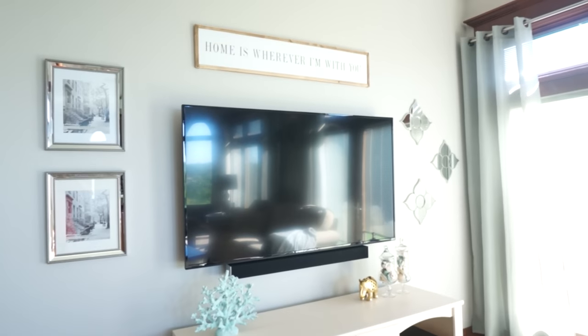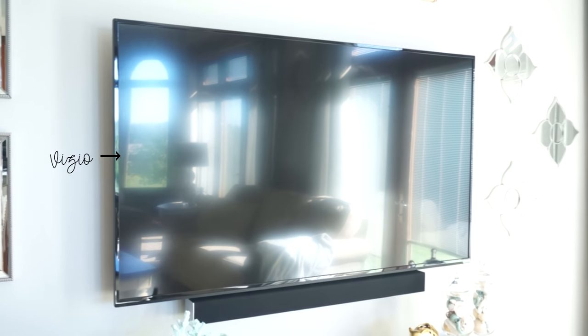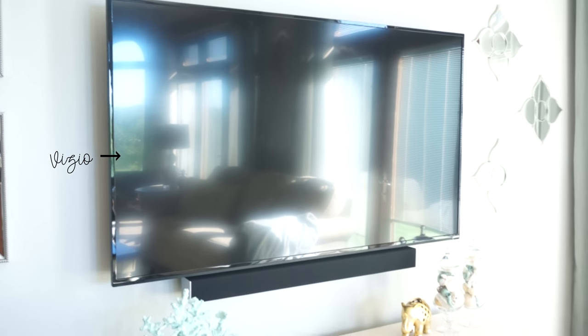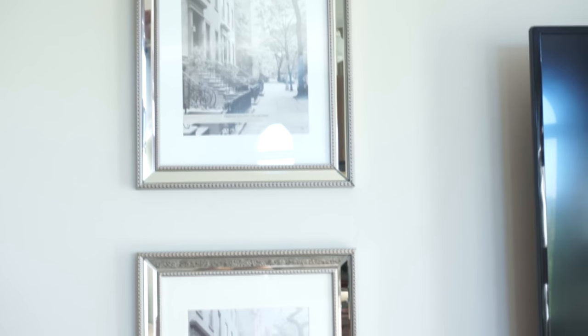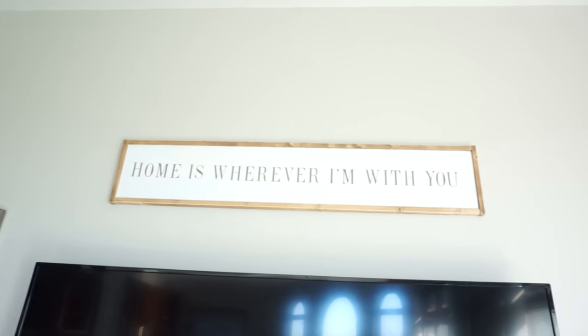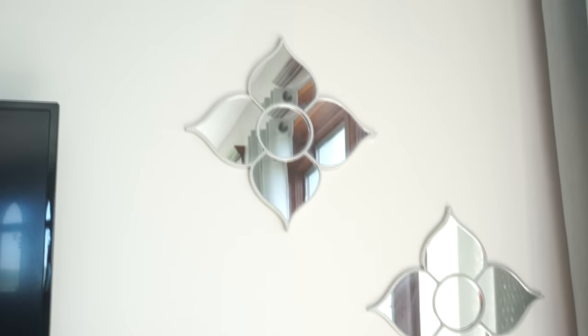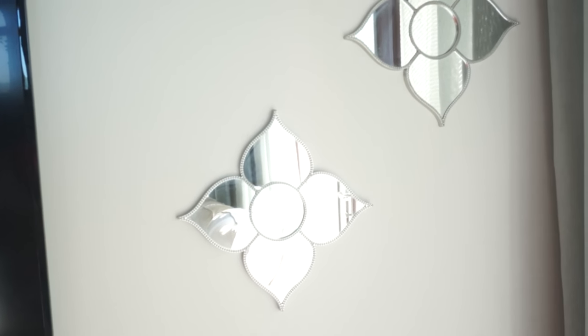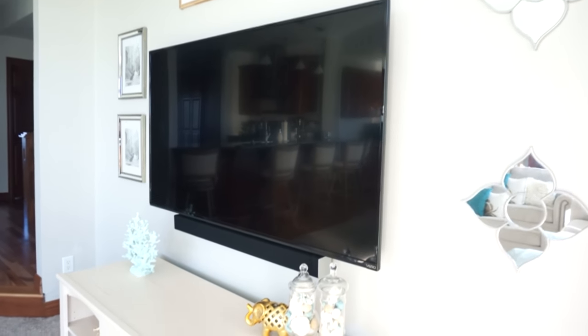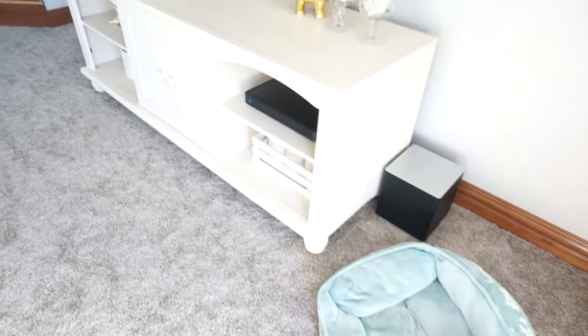We'll start on this side where the TV is. We wanted to keep this wall simple, so our TV is mounted — not sure what the size is but it's from Vizio — and there is a soundbar right underneath it. On the left side we have two picture frames which are empty right now, from Kohl's. Right above the TV I have this sign which I got custom made from a shop on Instagram — I'll have it linked below. These wall decor mirrored pieces are from TJ Maxx — it's a set of four but we only used three.